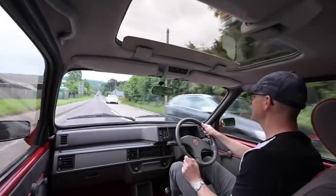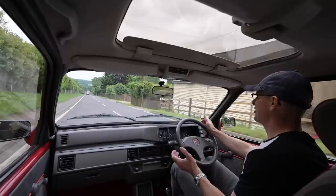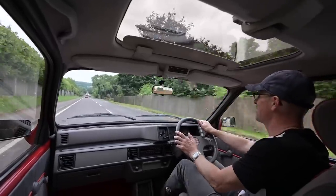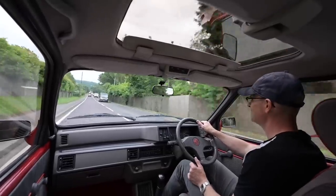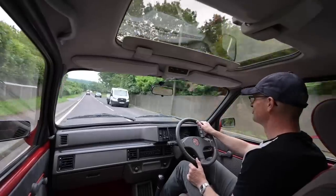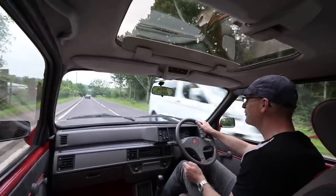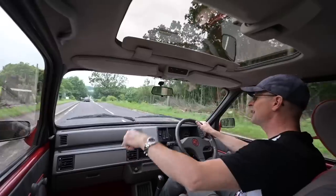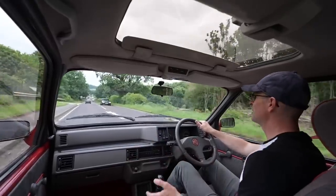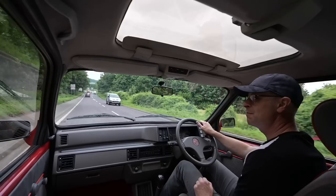Thanks for joining me today on Furious Driving trying this lovely little MG Metro. It's a long time since I've been in one — I'd forgotten what a hoot they are. Just rorty and fun and old-school feeling in a fairly modern package. If you've enjoyed this, please hit the like and subscribe buttons and the notification bell. Join me again next time when I'm driving something completely different.